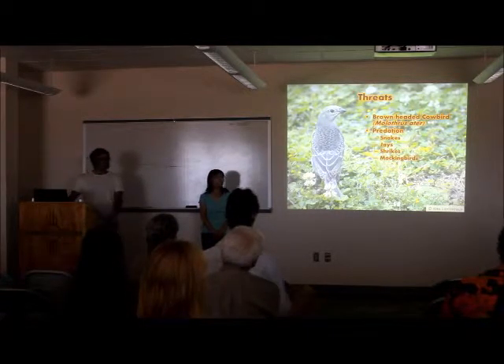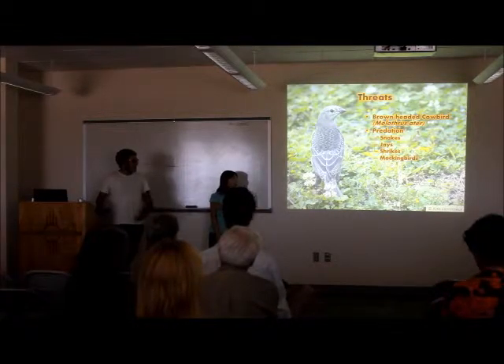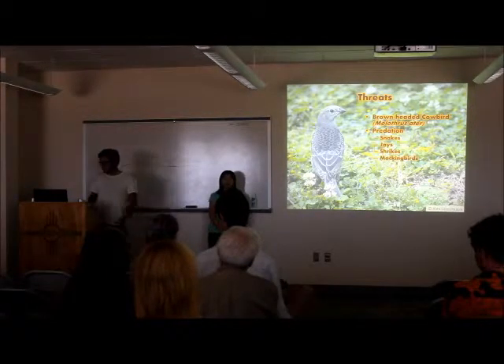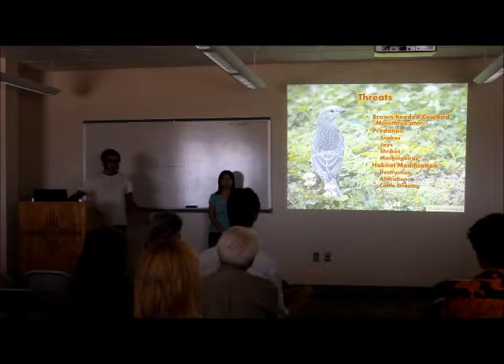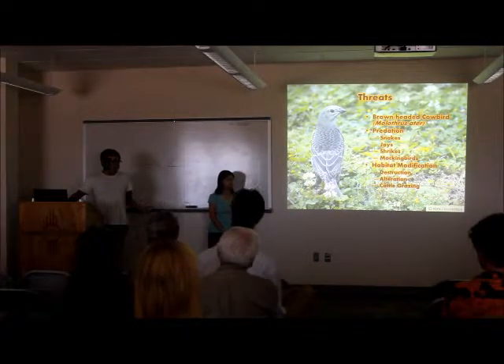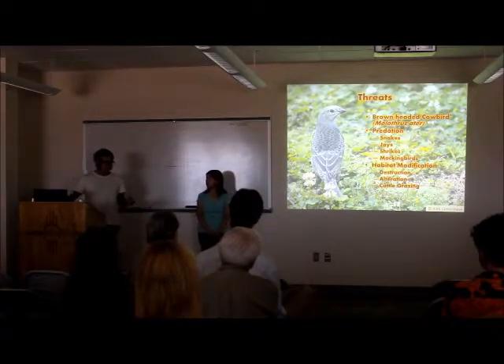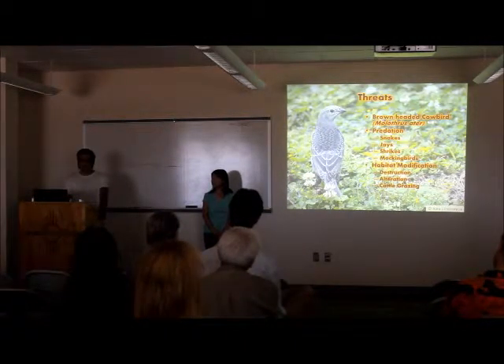They are also quite vulnerable to predation from a variety of species: snakes, pinyon jays, loggerhead shrikes, and northern mockingbirds — all of which we saw in abundance at our sample sites. And like pretty much every bird in North America, they face the similar challenges of destruction and alteration of habitat. A big one in this region is cattle grazing, and it's especially a challenge because they're unique to the pinyon-juniper savanna and how cattle really alter that habitat.